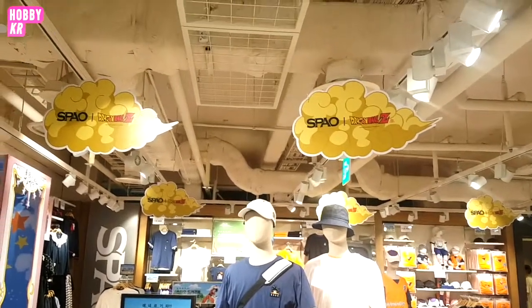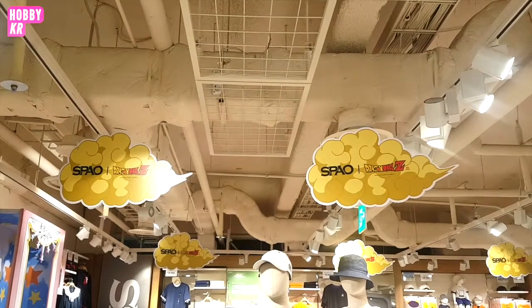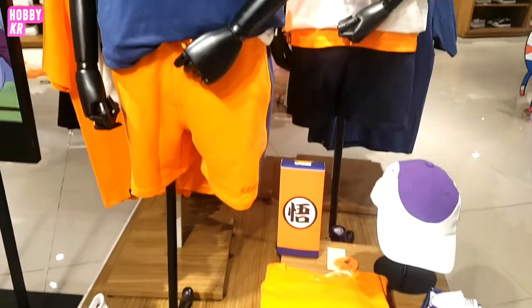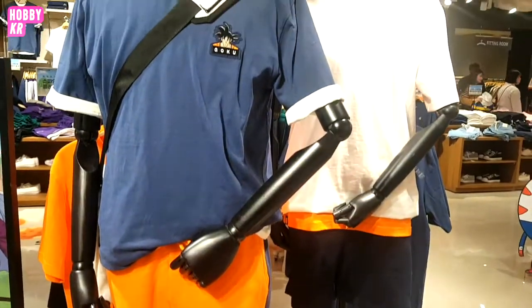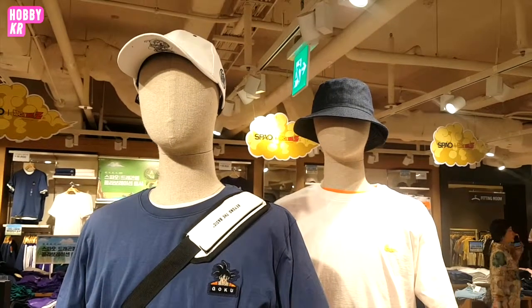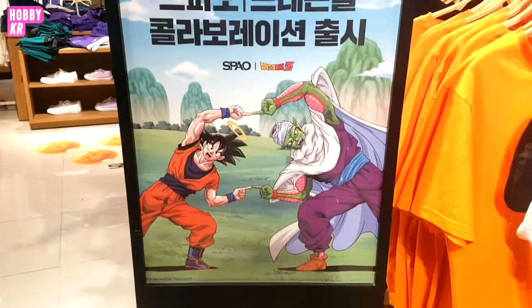We are in Spau here. I did another video on their Cardcaptor Sakura collection, and this time they have a Dragon Ball collection. Like the Cardcaptor Sakura collection, it's not really anything special — it's mostly just t-shirts with logos and stuff.